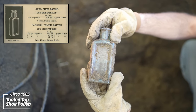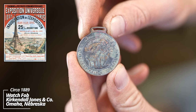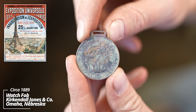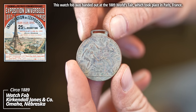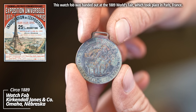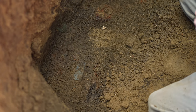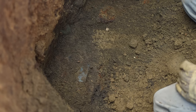We just found this medallion. It's from the Kirkendall Jones and Company — it says 'school shoes and every pair is warranted.' On the back side, it's from the Exposition Universelle 1889. This is really cool. The brass has an awesome design to it, and you can see we're down past the first clay cap layer, starting to get into some trash.